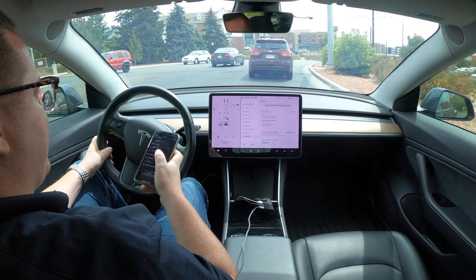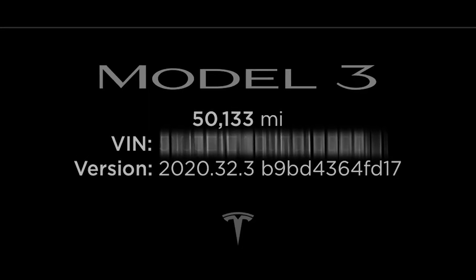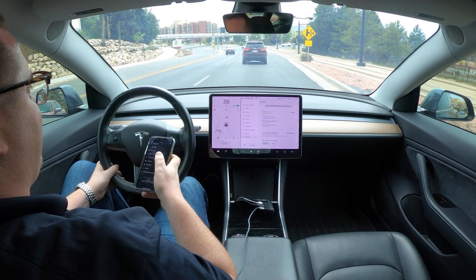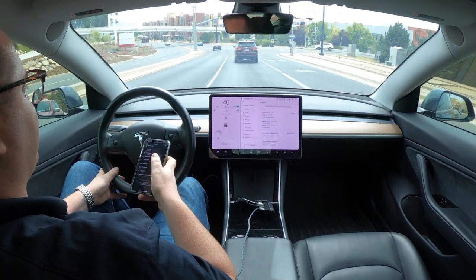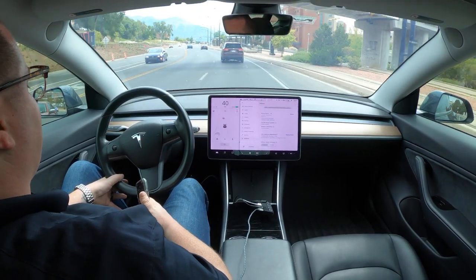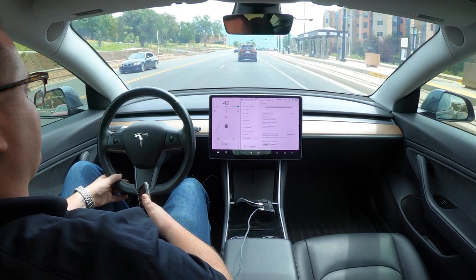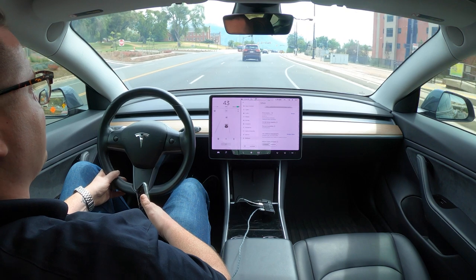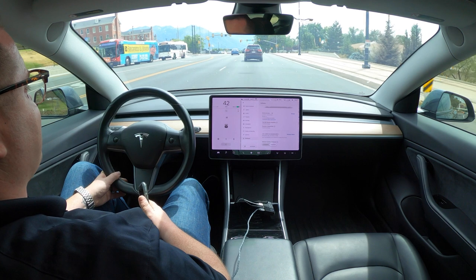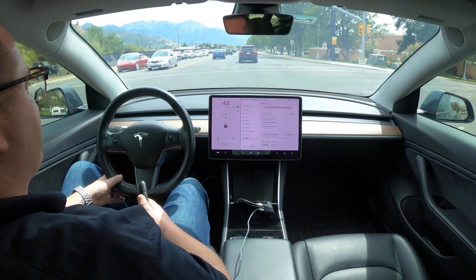Hey everybody, welcome back to another video. I'm on update 2020.32.3, which only applies to my Tesla. After getting serviced, in one of my services the steering wheel nag went away when in autopilot — it no longer has me touch the wheel every 30 seconds. It's kind of interesting; I can't say I'm complaining because I like not having to pay attention to the steering wheel as much.